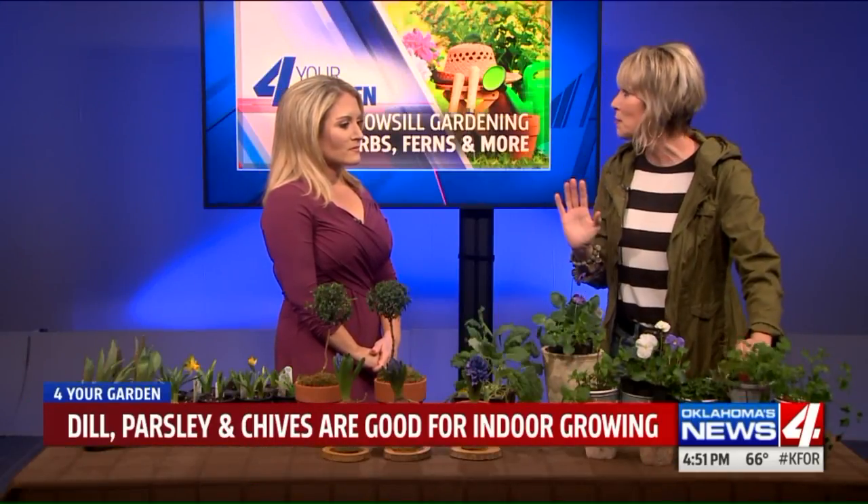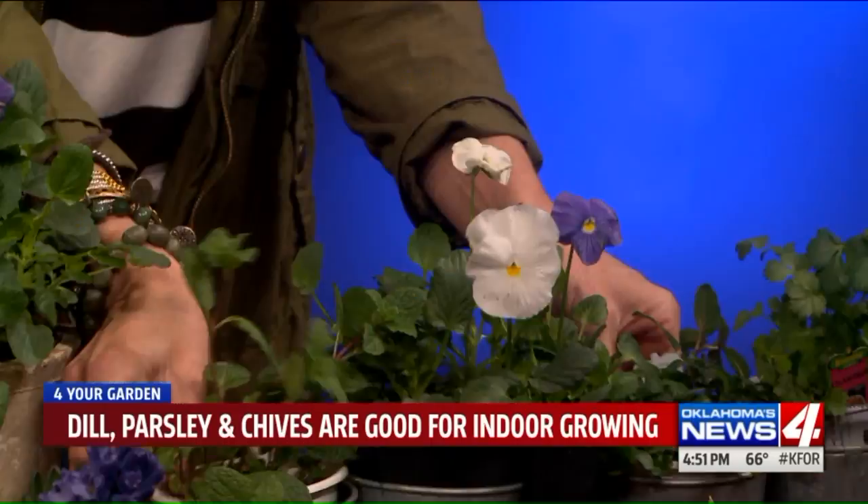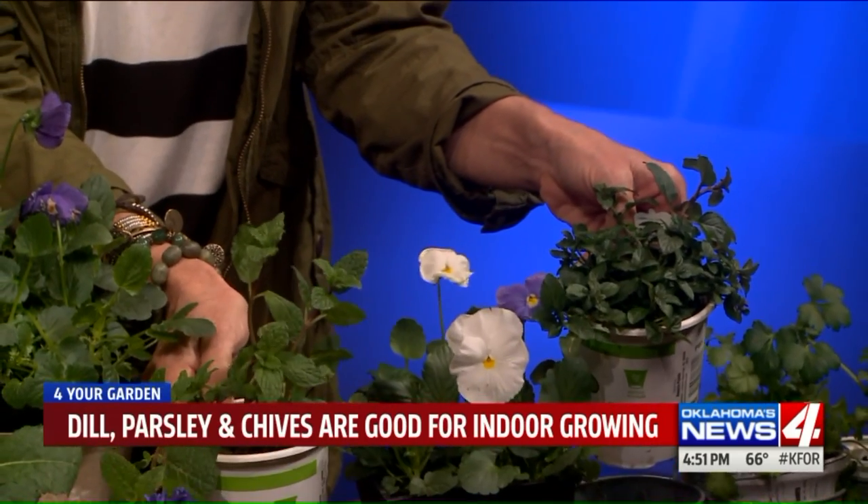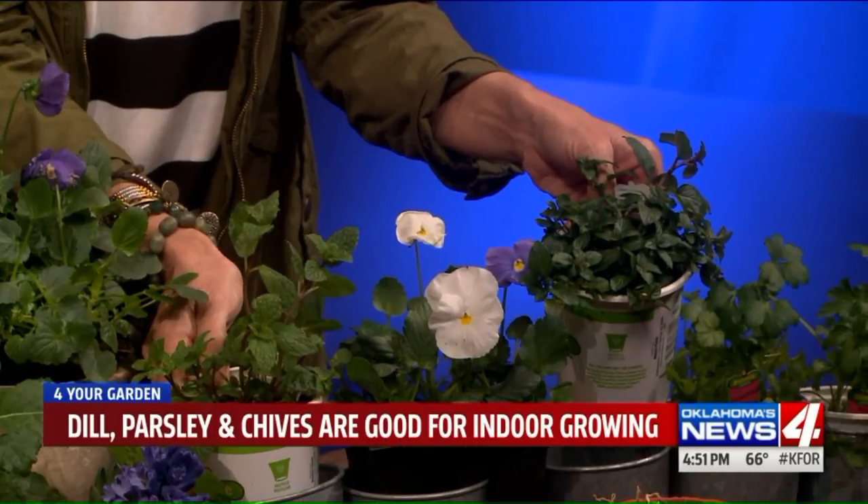Cilantro is obviously for your tacos, Mexican food, a little bit of Asian vibe there too. And these are both mint — one is peppermint, one is spearmint. You can just snip that off and put it on your mint julep.